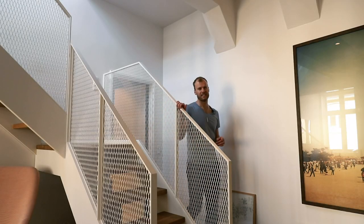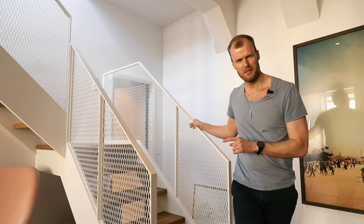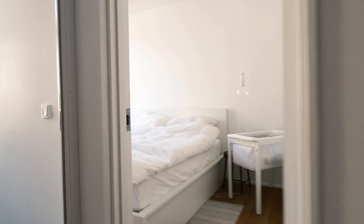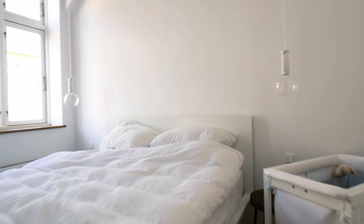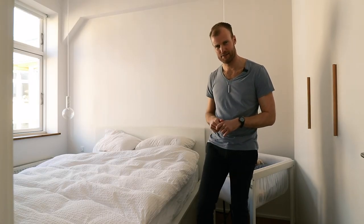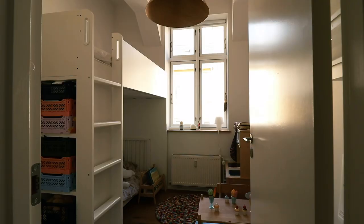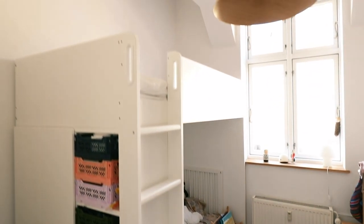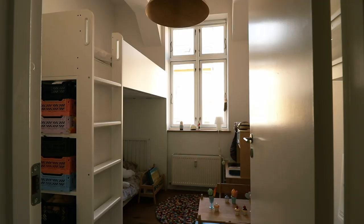Let's end this tour by checking out the bedrooms. In here you have the master bedroom with storage on one side and the double bed on the other. Also look at the two cute marble lights on either side of the bed. The other bedroom now functions as a kids' room — how adorable is this built-in bunk bed? I'm sure the kids here love it.